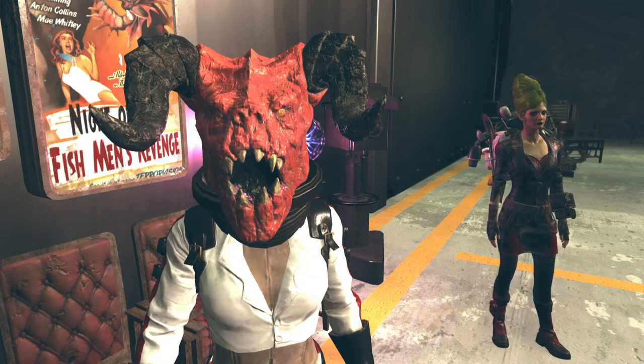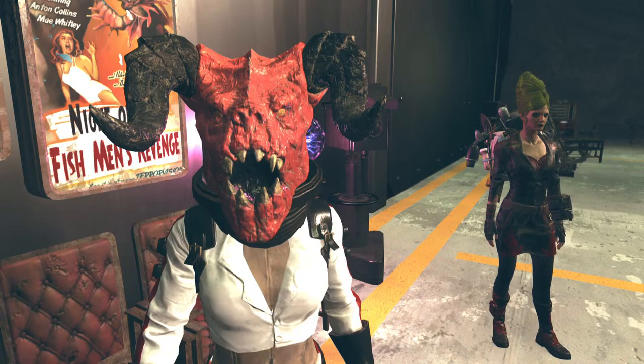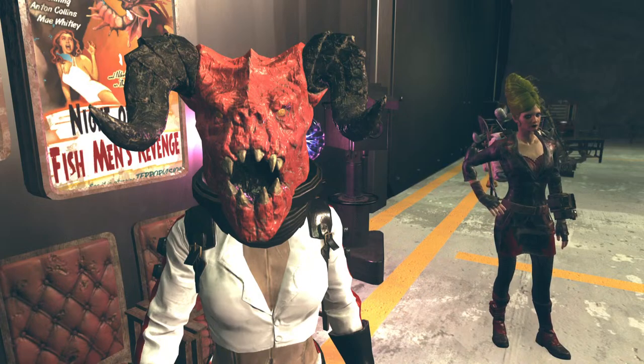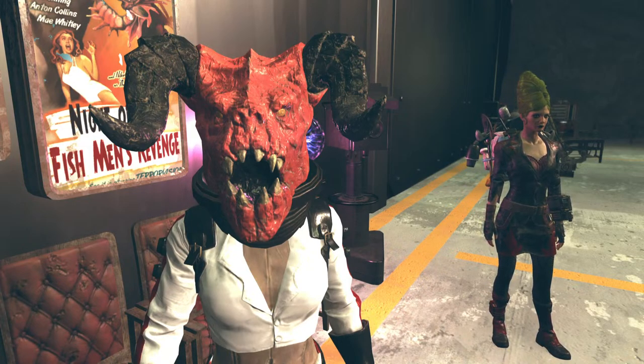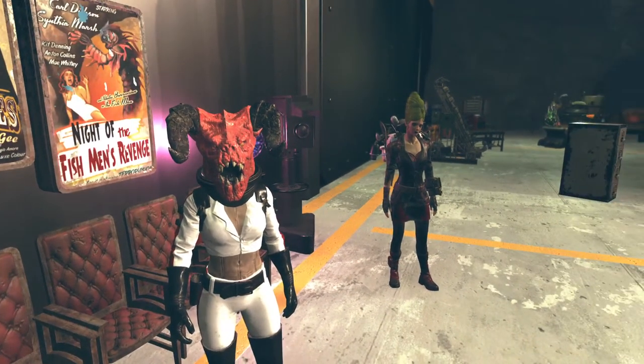Everyone, Deathclaw Girl here and welcome to another one of my videos. In this video I'm just going to be going through the Atomic Shop. But if you haven't heard, the Fallout TV series has dropped on Amazon Prime. It's really, really good — much better than I thought it would be. I highly recommend watching it if you have any interest whatsoever in the Fallout universe.